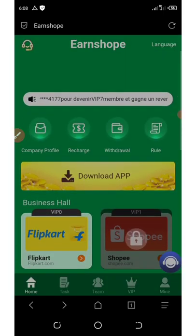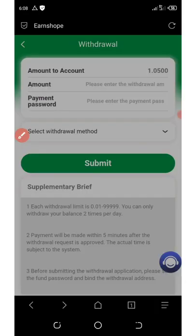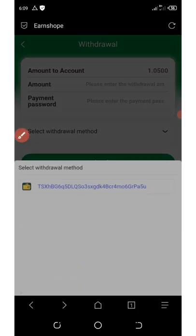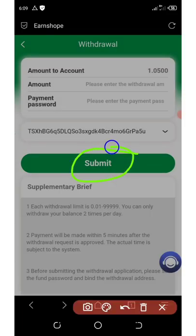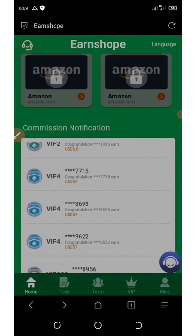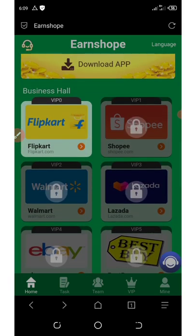To withdraw, go to your dashboard and click Withdraw. You'll need to set up your payment password first. Click Bind Your Wallet, enter the amount you want to withdraw, enter your payment password, select the withdrawal method, and select your wallet address. Click Submit and within two minutes you'll receive your payment instantly into your wallet.